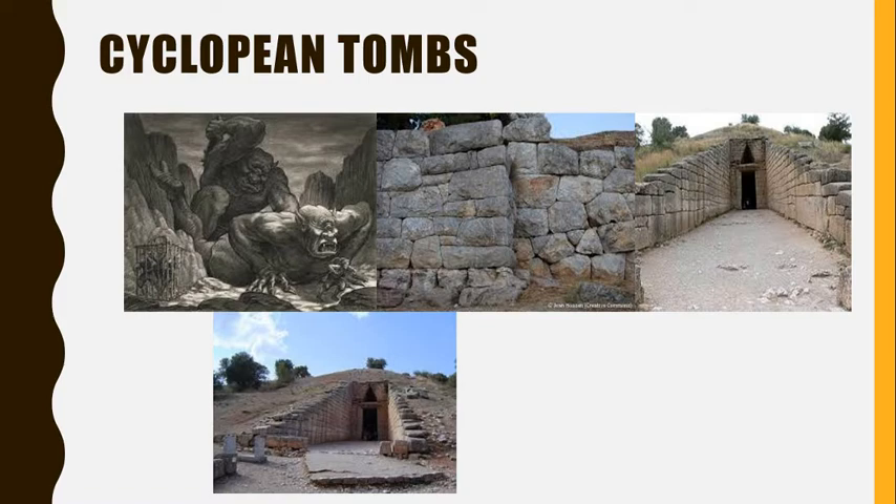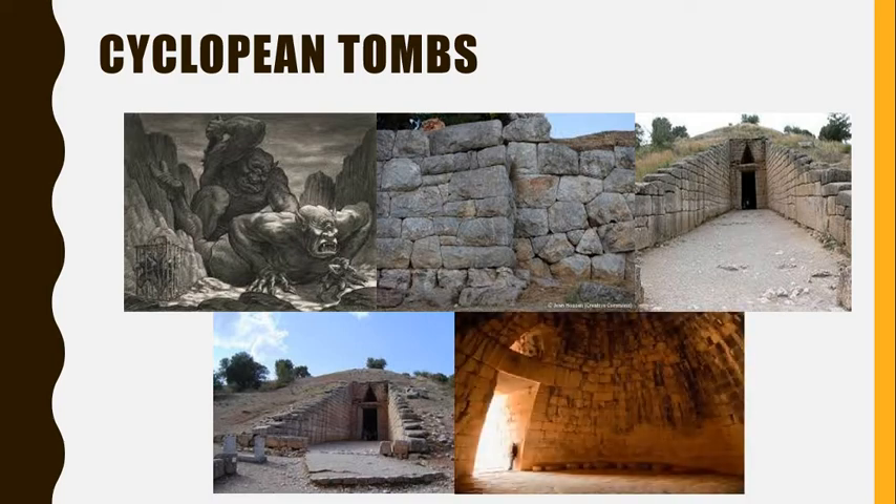Of all the Cyclopean tombs, the largest was the Treasury of Atreus, named after the legendary king said to have fathered Agamemnon. It included green stone half-columns and red stone veneers that framed the doorway, all hauled from 60 miles away. While the domes were supposed to remain hidden forever, robbers from the later Greek and Roman eras realized that these perfect round hills were not natural, and soon they plundered them.